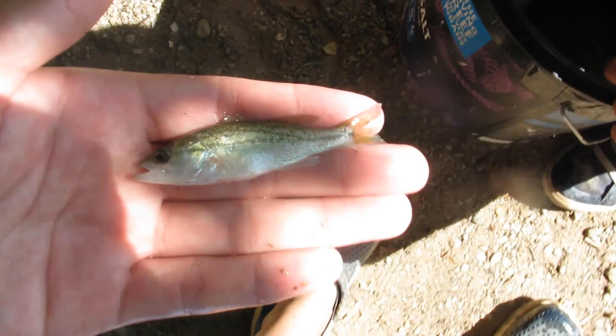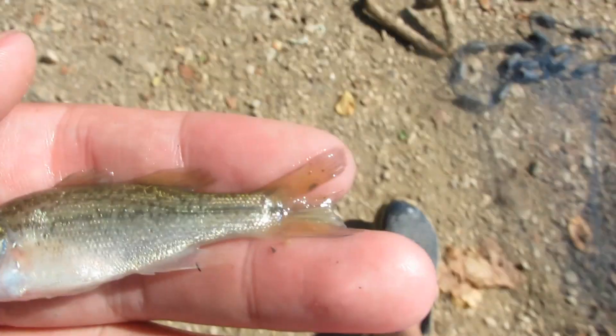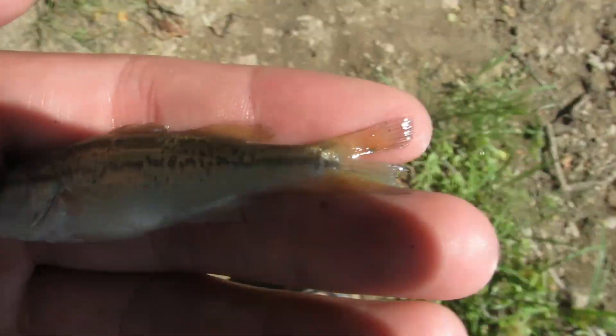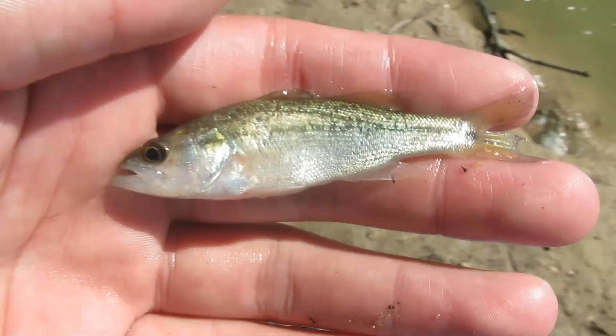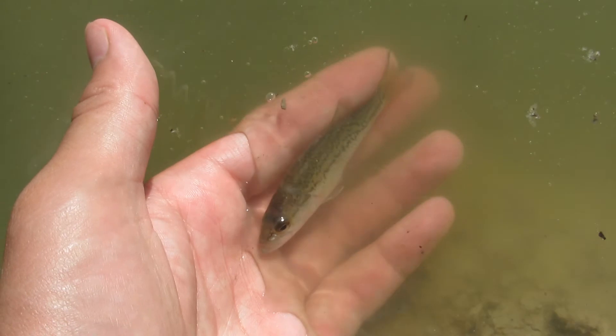So guys, we also got a little bass. I think it's a striped bass or a largemouth. And they've also got some nice shad in there. It's pretty nice. So I'm gonna release this bass now. I also got this on the cast net, so it's pretty nice. And it's gone.